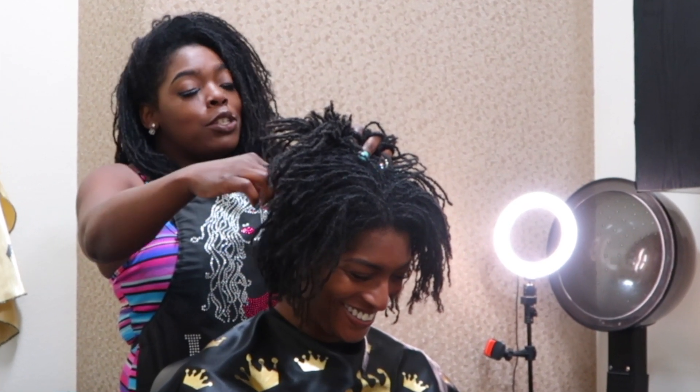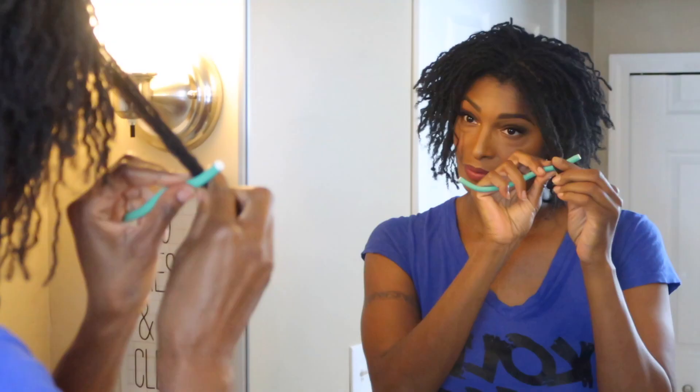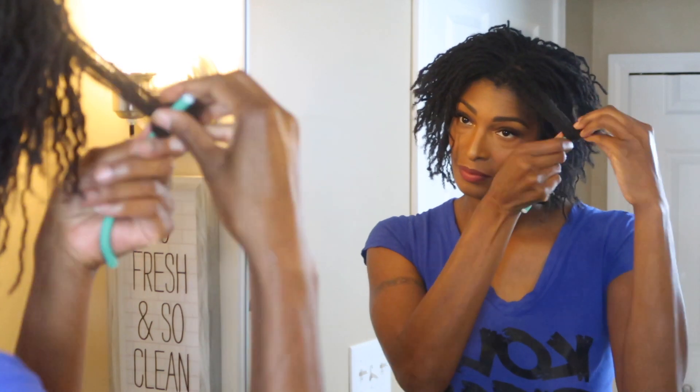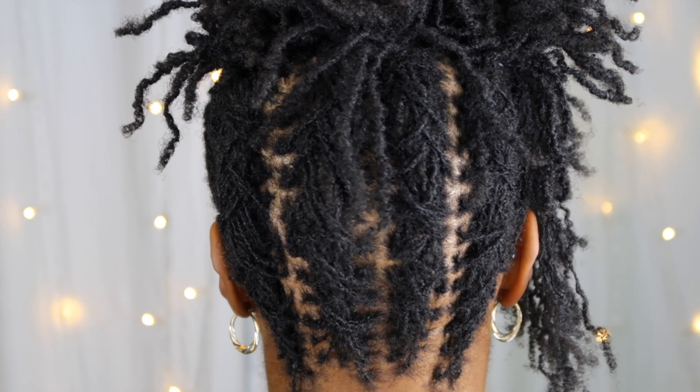Is your hair already permed? Don't let that stop you. We can put SisterLocks in your hair with just one and a half inches of new growth. You can cut and style SisterLocks any way you please. You can roll them or curl them with a hot curler if you so desire. They can be worn in cornrows, or you can let them hang naturally. Your choices are almost endless.